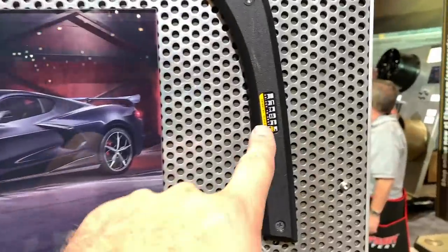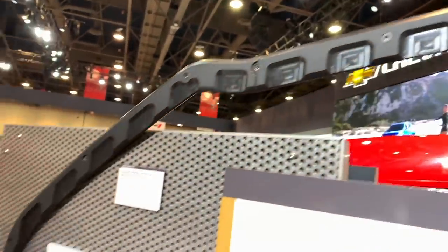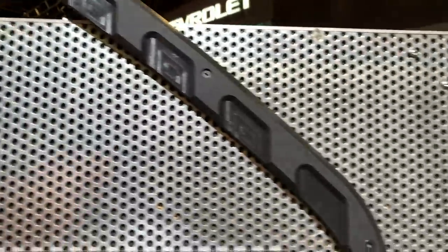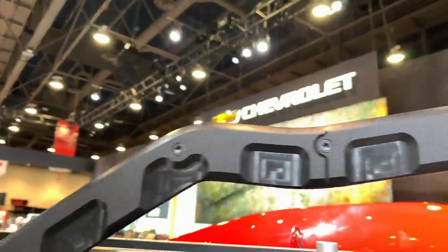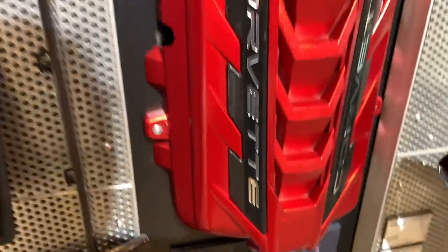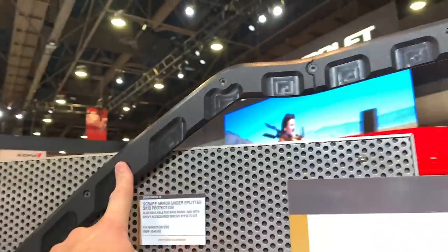I didn't know Chevy was doing this — this is a scrape armor. Basically this goes on the bottom of your splitter and it's $549. That's going to protect the splitter and the front canard on your Corvette from getting damaged if you hit a driveway or anything like that. Engine cover — sweet, I love the engine cover. So we'll see the engine cover on my car, we'll see the mirror covers on my car, we'll see this on my car, but we will not see the splash guards on my car.